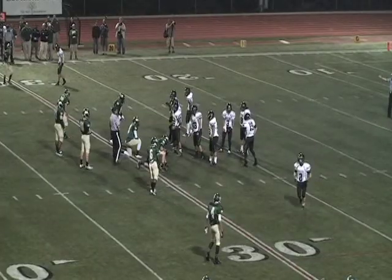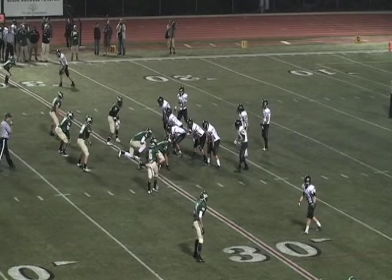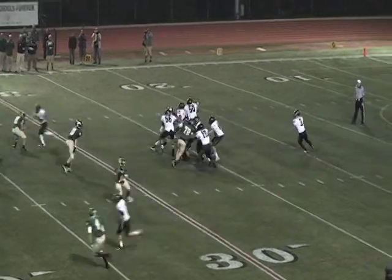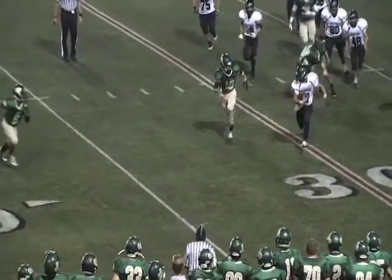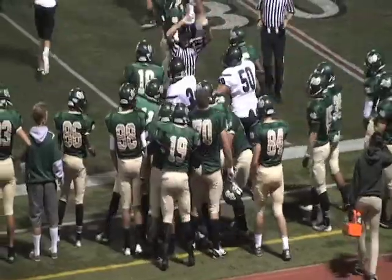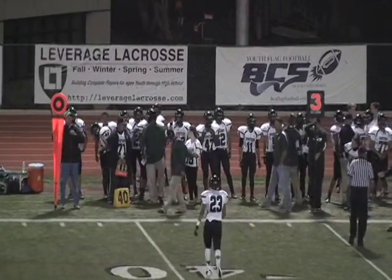Sanko wrecking havoc out there for the Mustangs defense. Third down and long now. The Spartans under pressure, trying to scramble — and number three Peters gets hit hard right at the sideline. Mustangs defense comes up big.